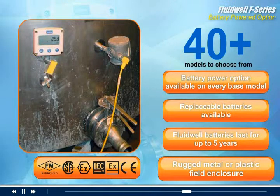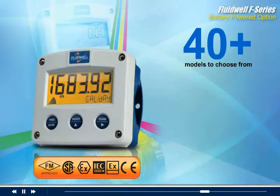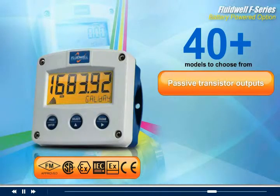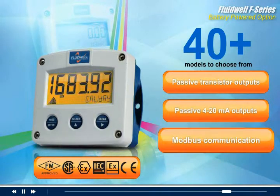The rugged metal or plastic field enclosures make Fluidwell displays ideal for direct mounting on your flow meter or temperature probes. Options on models with battery power may include passive transistor outputs, passive 4-20 milliamp outputs, and Modbus communication.